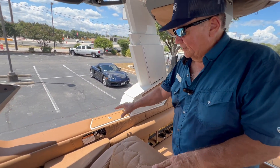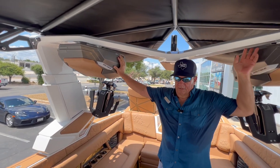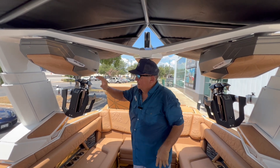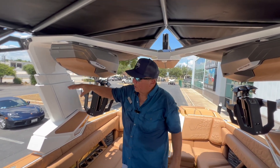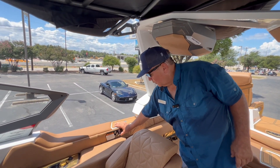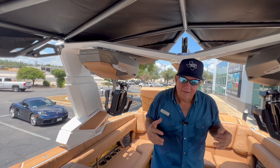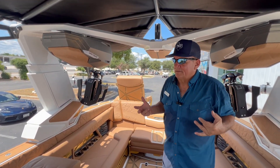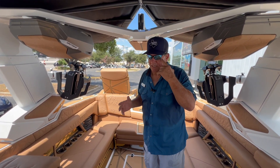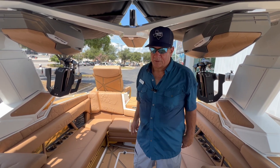The Paragon comes standard with the telescoping tower package that has really nice two-by-two JL speaker boxes. This is a three-stage telescoping tower, and these are the controls for it right here. You can raise and lower your tower. You can lower this tower down to get a kind of a late afternoon sun break if you're out there and you've been out all day and want a little break from the heat and the sun. Super nice feature.